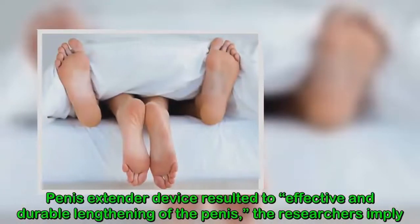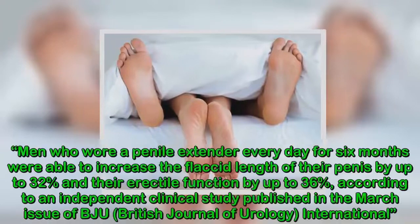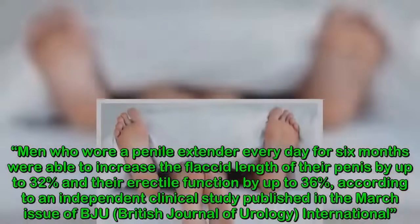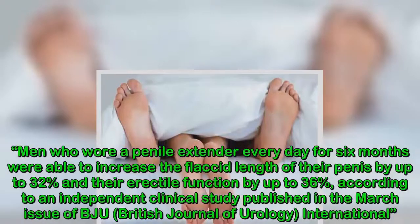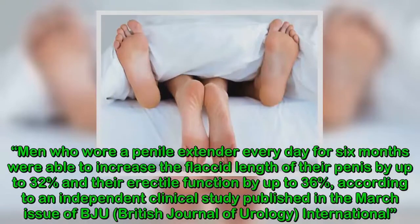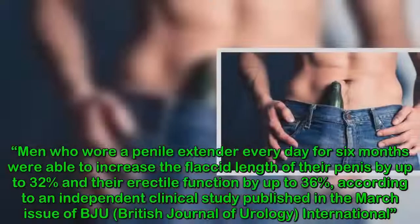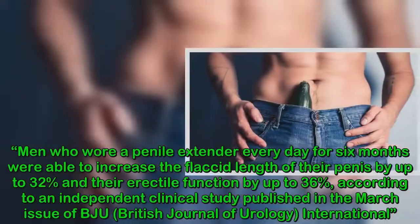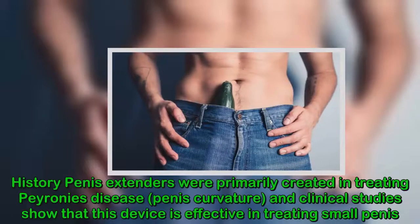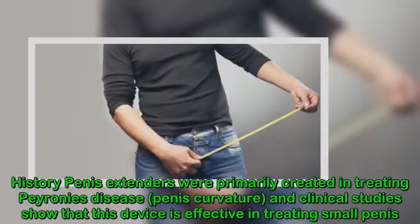Penis extender devices resulted in effective and durable lengthening of the penis. Research implies men who wore a penile extender every day for six months were able to increase the flexed length of their penis by up to 32 percent and their erectile function by up to 36 percent, according to an independent clinical study published in the March issue of BJU — the British Journal of Urology International.